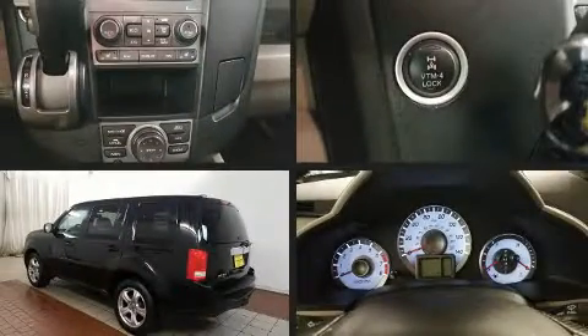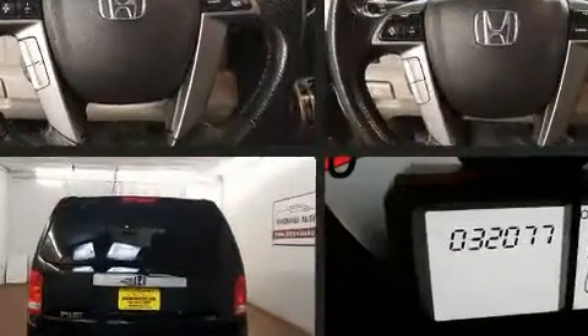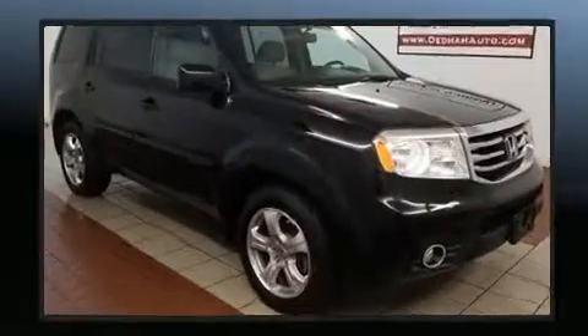Discerning drivers will appreciate the 2015 Honda Pilot. A 3.5-liter V6 engine pairs with a sophisticated five-speed automatic transmission, providing a smooth and predictable driving experience. Four-wheel drive allows you to go places you've only imagined.